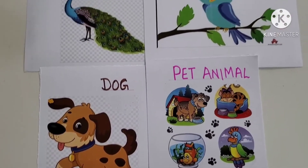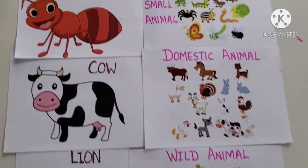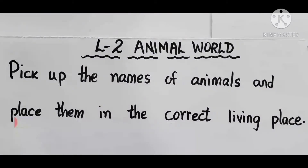Now, we will write the same thing in our EVS notebook. The next bit in lesson 2 Animal World will be: pick up the names of animals and place them in the correct living place — you have to sort out land animals, water animals, and tree animals, where they live. Let's watch this clip and understand it better.